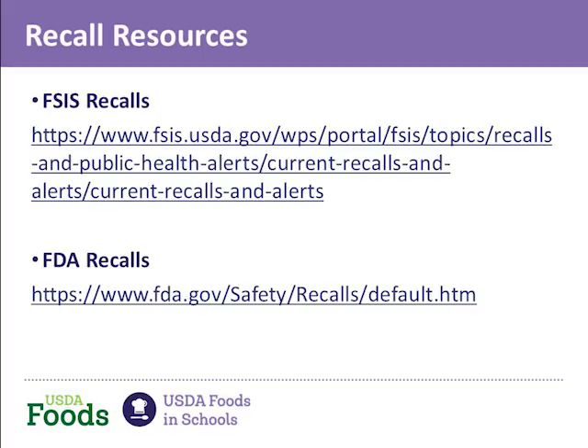We talked about signing up to receive recall notices from the regulatory agencies. These are for commercial recalls. Because you use commercial product, you're going to get notifications through these routes, not through WebSDM. These are the FSIS recall website and the FDA recall website. If you search their sites, there is a place where you can sign up to get notifications of recalls as they occur. We highly encourage you to do that, and the links are available in the slides.